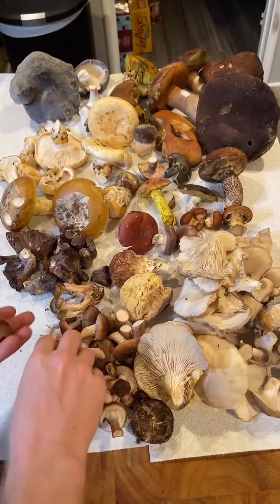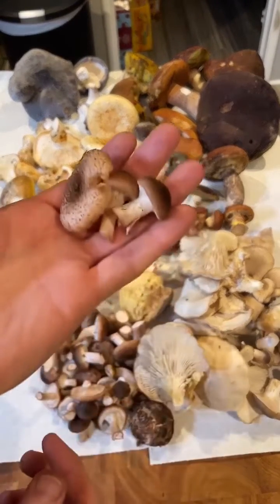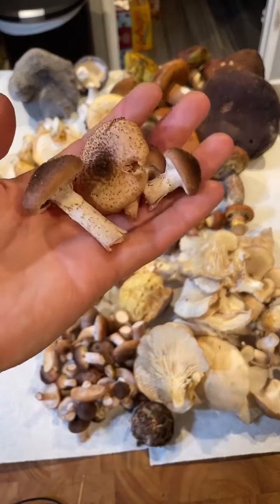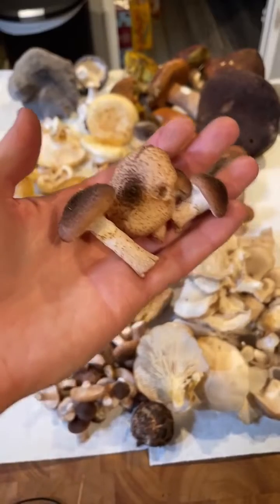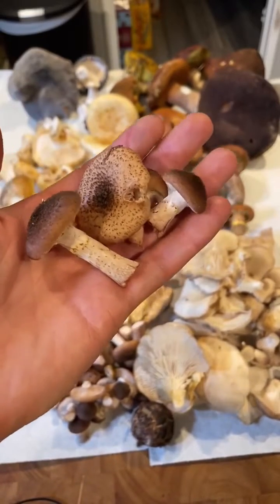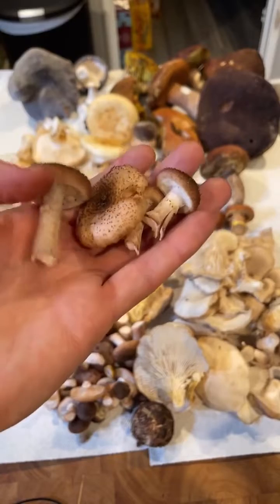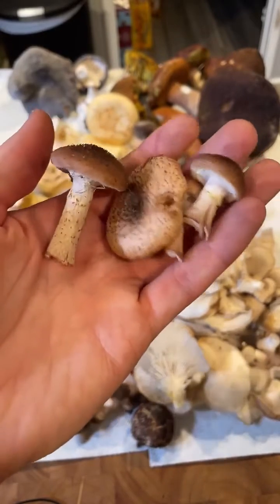Here we have a bunch of honey mushrooms. I'm pretty sure that what we found are Armillaria ostoyae. These are the same kind of honey mushrooms that grow in the world's biggest organism, the humongous fungus. We found a patch of dead trees, and they were just covered in these honey mushrooms.